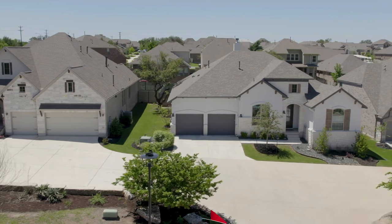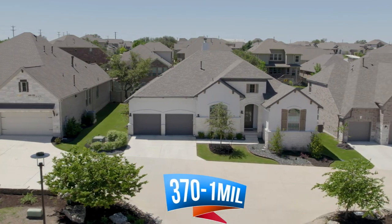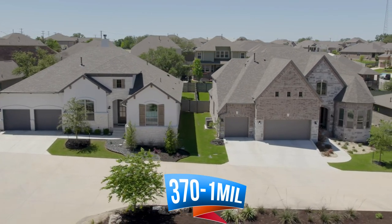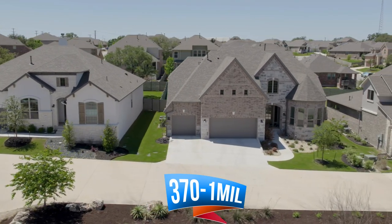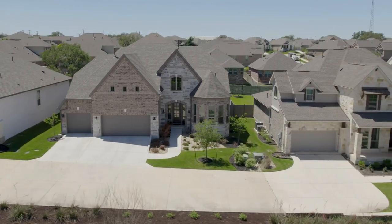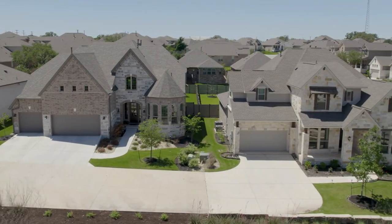Speaking of budget, home prices in this area range from $370,000 up to well over a million dollars, and these are homes that have been on the market in the last 90 days. Home sizes range from 1,300 square feet to 4,800 square feet.